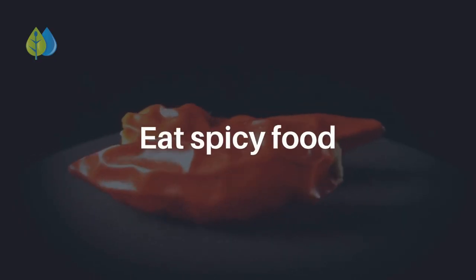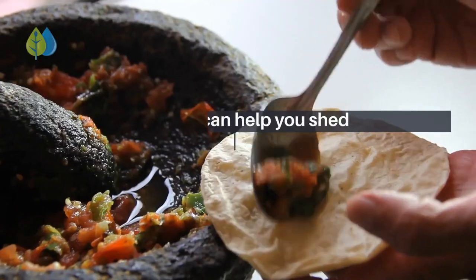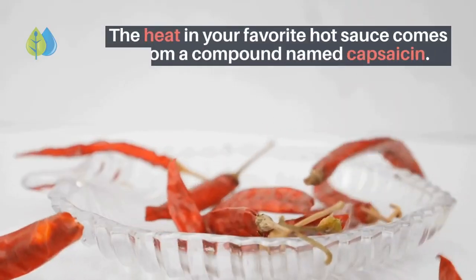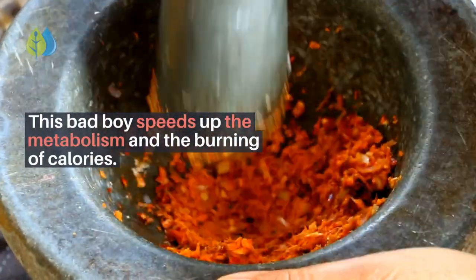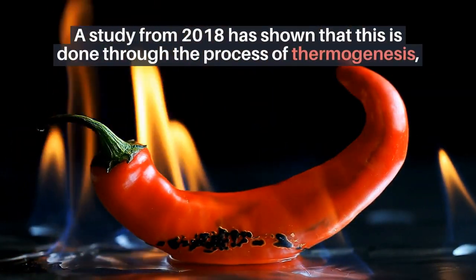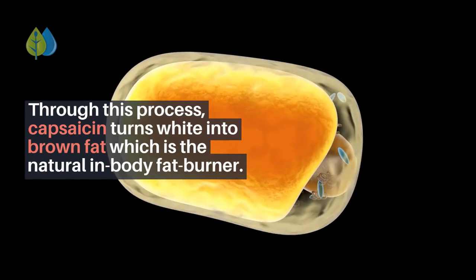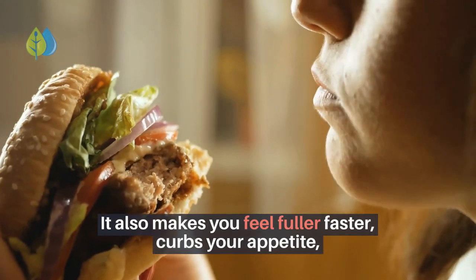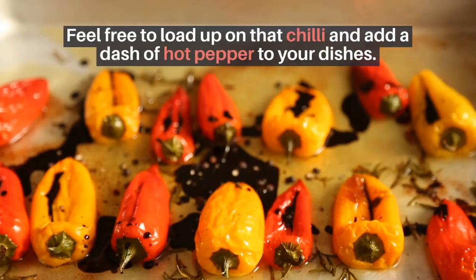Number 4: Eat spicy food. Spicy food can help you shed unwanted pounds and trim inches off your waist. The heat in your favorite hot sauce comes from a compound named capsaicin, which speeds up the metabolism and the burning of calories. A 2018 study showed this is done through thermogenesis — creating heat by burning fat. Through this process, capsaicin turns white fat into brown fat, the natural in-body fat burner. It also makes you feel fuller faster, curbs your appetite, and reduces overeating.